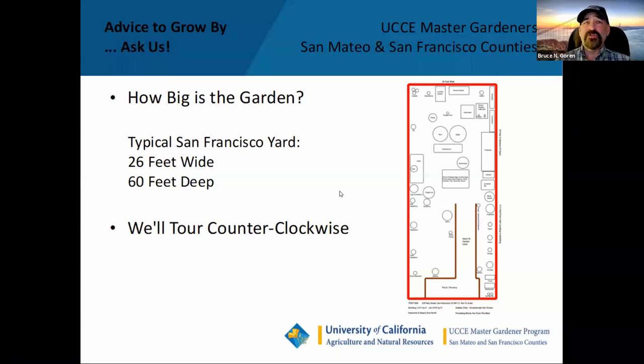Our backyard is 26 by 60 feet. Here's a schematic of the setup. We've got a porch coming off the second story of the house and stairs leading down to the ground level garden. I'm going to take you on a tour starting from the southeast corner, going counterclockwise around the garden. For our neighborhood this is a pretty typical size — closer to downtown these yards get chopped approximately in half, but in the outskirts of San Francisco, this is pretty typical.